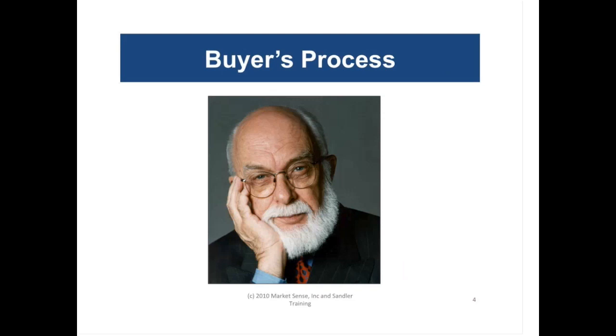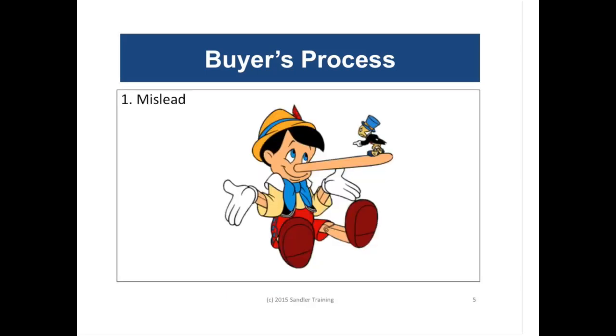The buyer's process is a defense mechanism that has evolved over time as various selling systems have evolved. Buyers want to stay one step ahead of salespeople because they know salespeople are out there being trained and learning the latest, greatest techniques. Well, the buyers are doing the same thing. Professional buyers are trained. Professional buyers make a commission. They know how to buy. So let's take a look at their process.